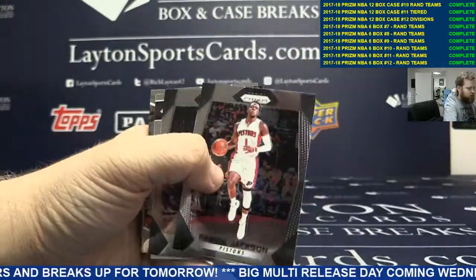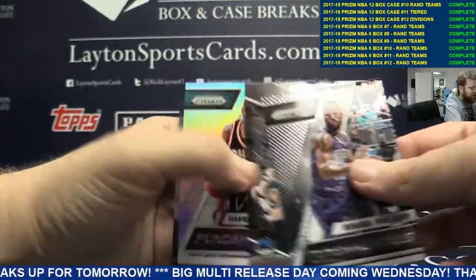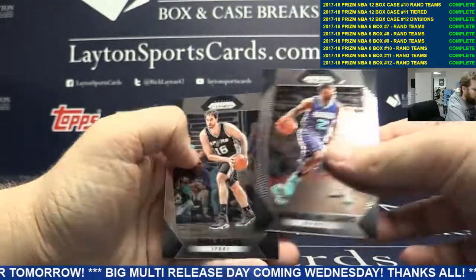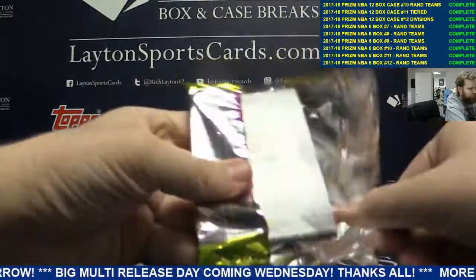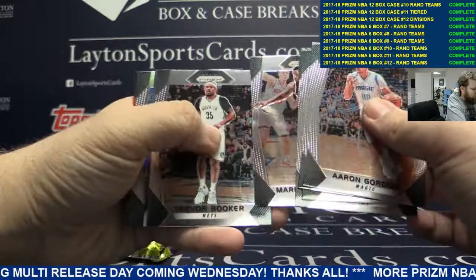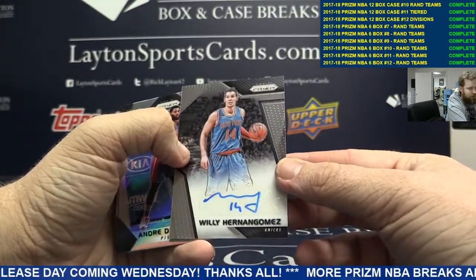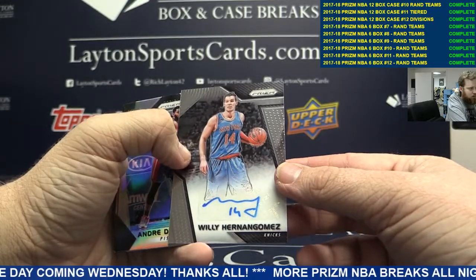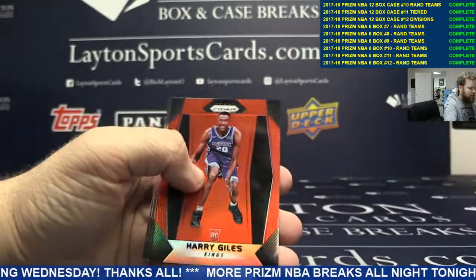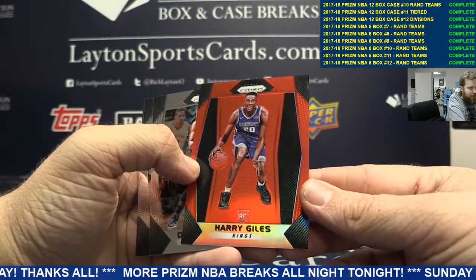Donovan Mitchell, Kemba Walker, Dirk Nowitzki, Hakeem Olajuwon, Thomas Bryant. Auto Willie Hernan Gomez. I've got Andre Drummond Silver and an Orange Harry Giles to 49. Nice Orange.